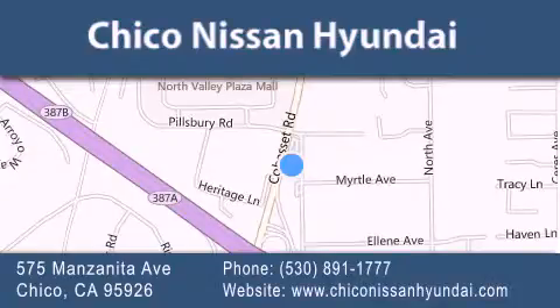We are conveniently located at 575 Manzanita Avenue in Chico, California. Take Highway 99 to the Mangrove Cohasset exit. Hope to see you soon!